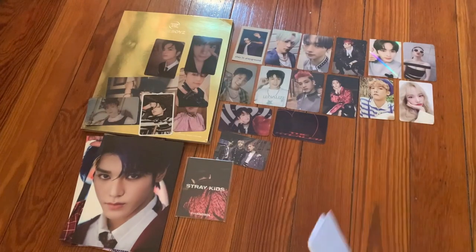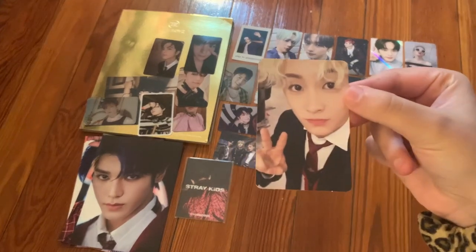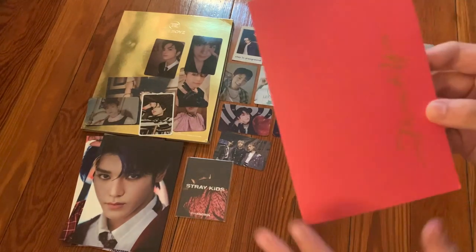The next one says 'Hi, thank you so much for trading. Hope it arrives safe.' They gave me a Ten freebie. We traded for a Mark card — his The First card. I only need like two more Mark cards to complete my whole collection, which is super nice!